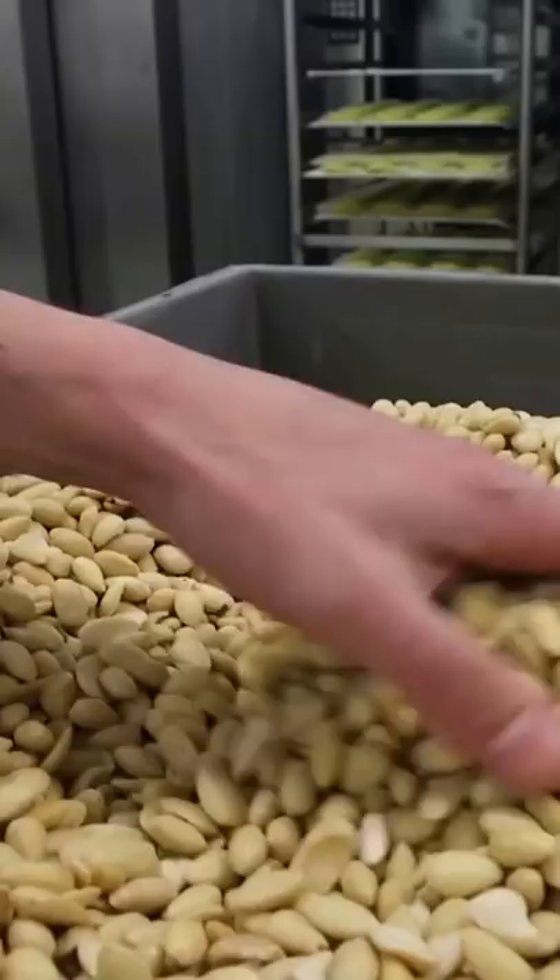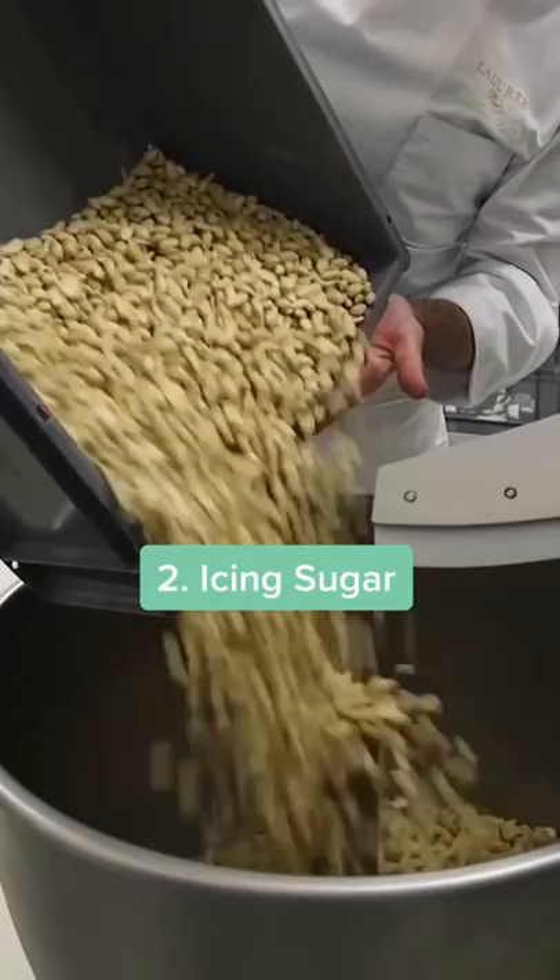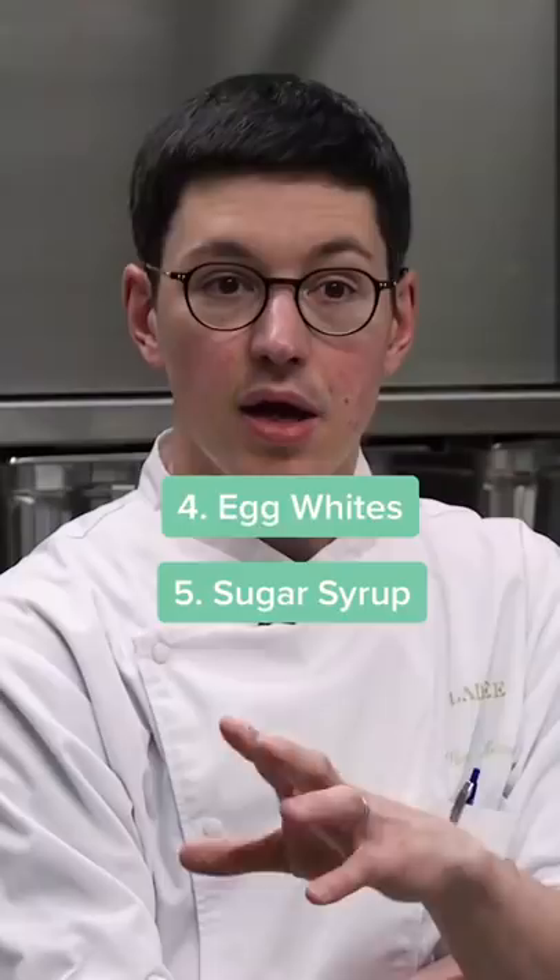It all starts with California almonds. We make the macaron shells out of whole almonds that we grind ourselves with icing sugar. And then an Italian meringue — egg whites and sugar syrup. This is then baked for about 20 minutes.